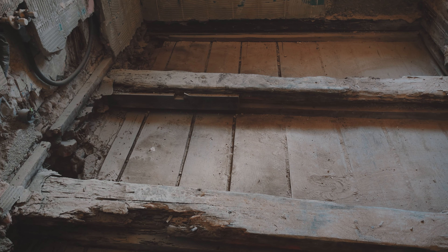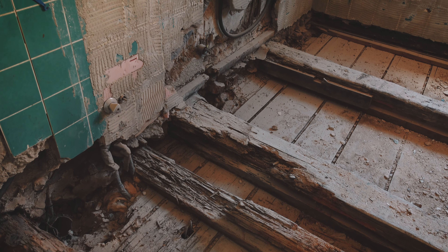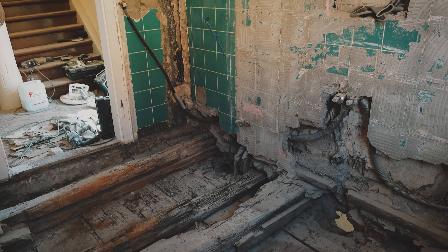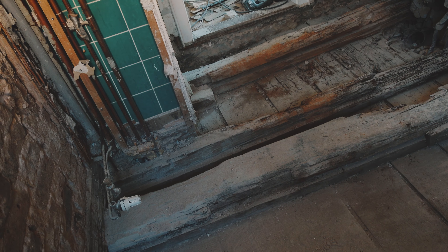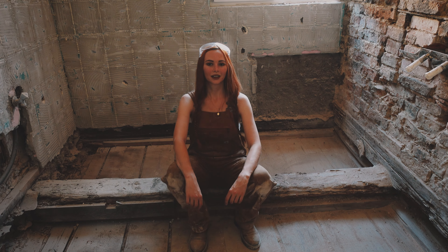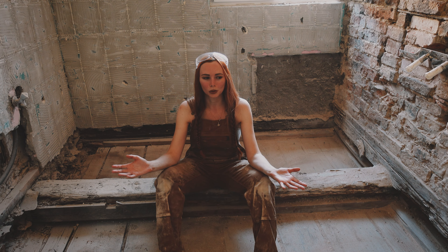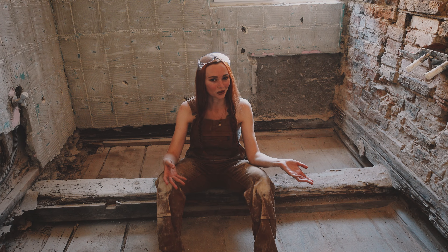The timber beams have quite a bit of water damage. There is already a steel beam underneath here and we'll be adding another one for extra stability. Then the floor heating, screed, tiles, etc. will be added on top. I mean, who wouldn't want timber beams on their bathroom floor?